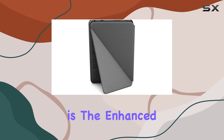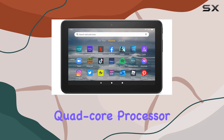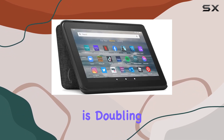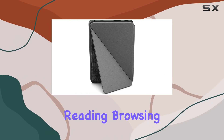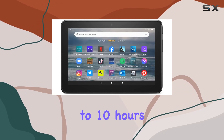What really caught my eye is the enhanced performance. Thanks to the up to 30% faster quad-core processor and 2GB of RAM, this 12th generation Fire 7 tablet is doubling down on speed compared to its predecessor. Whether you're reading, browsing, watching videos, or listening to music, you can expect up to 10 hours of seamless usage.